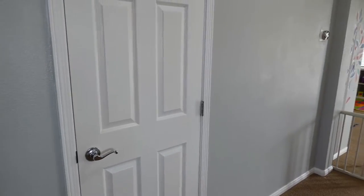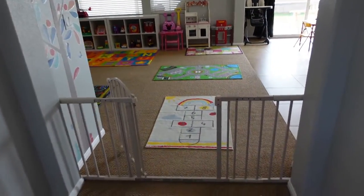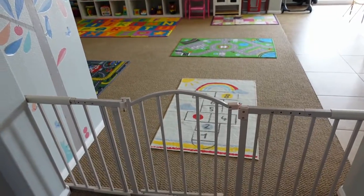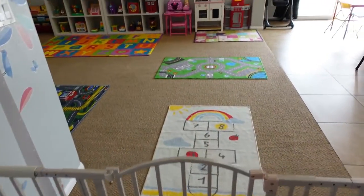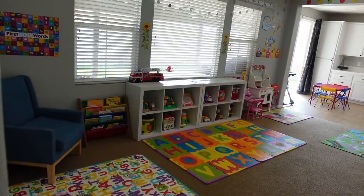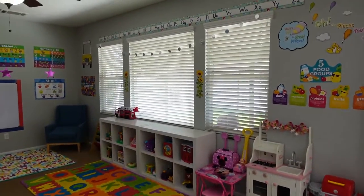Here is that closet, and going this way is the entrance to the playroom. I have this gate here because I need separation from the daycare to my actual home — I've had it since I opened. Here is the playroom. I'm trying to go slow so I don't make you guys dizzy.